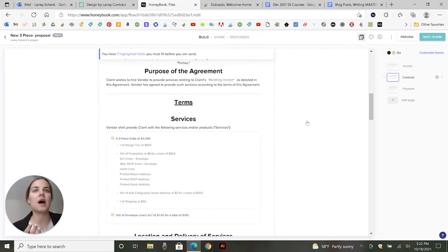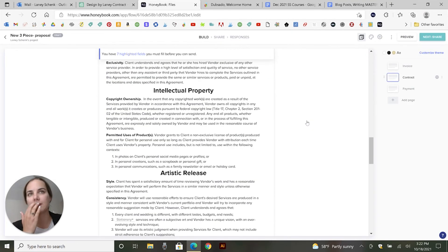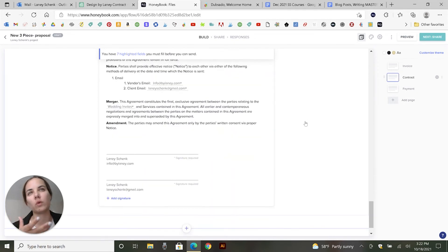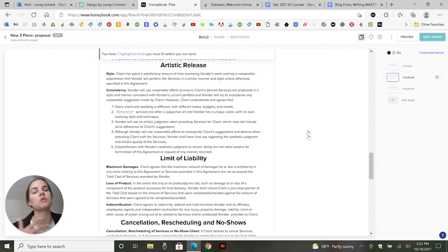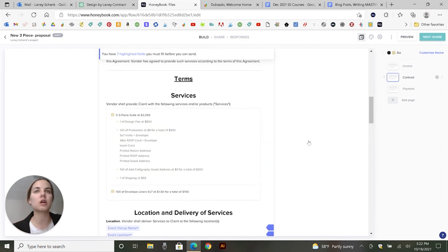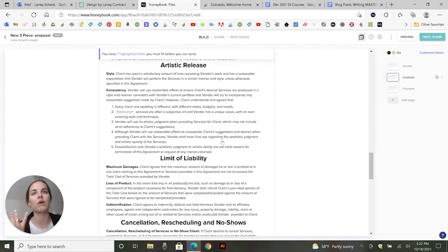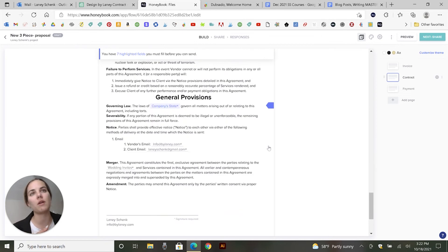In HoneyBook, there are also templates you can use. As far as intellectual property and artistic release, I find they have fewer options and you don't get to choose based on industry quite as much. But you can do a lot of customization — you can delete, move around, and change the text of a lot of these things.